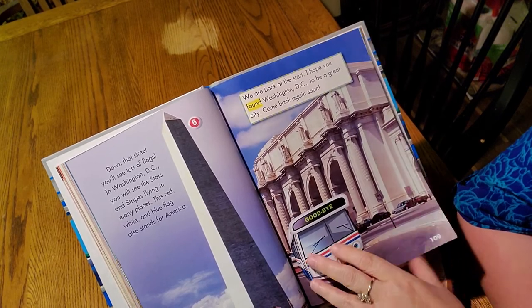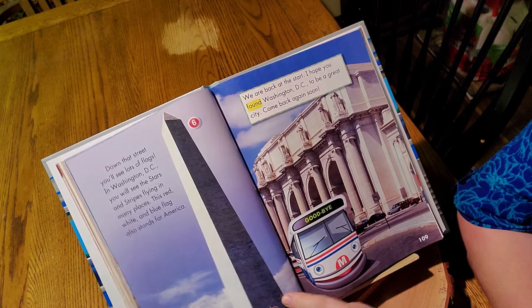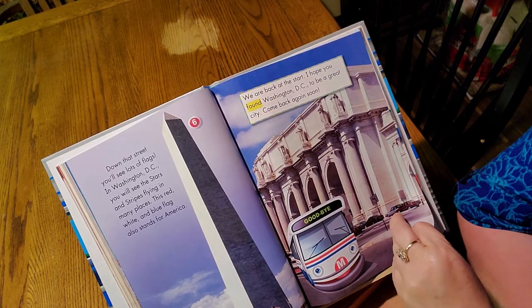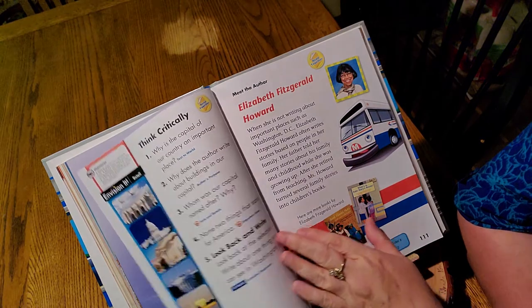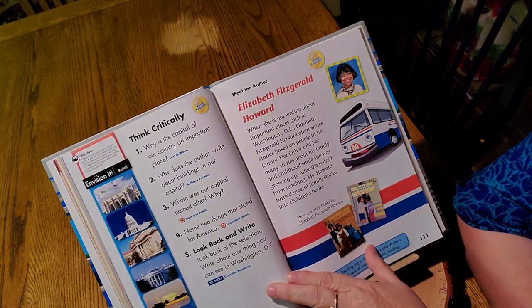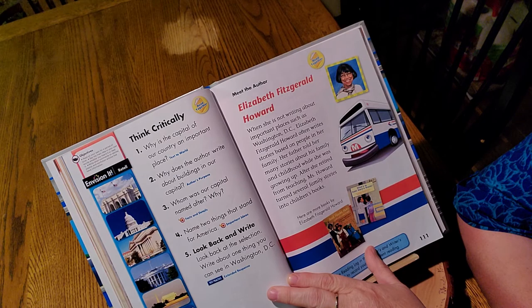Washington Monument — that's what this is. It's an obelisk — that's the shape of it. And here we have our pictures: one, two, three, four, five, six. Which one is your favorite?